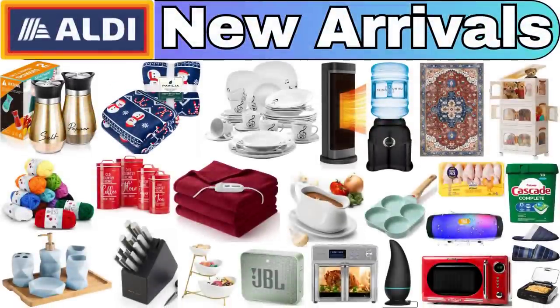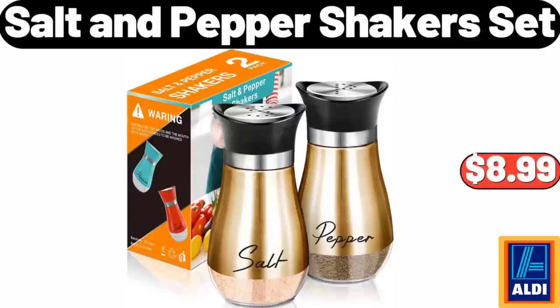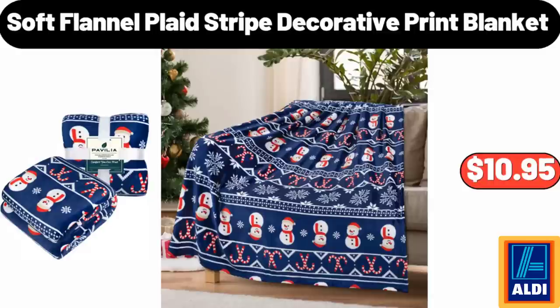Hello everyone, let's take a look together at the discounted products at Aldi Market. Salt and Pepper Shakers Set, $8.99. Soft Flannel Plaid Stripe Decorative Print Blanket, $10.95.